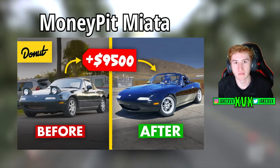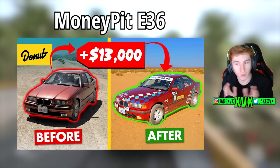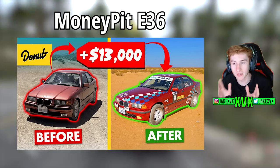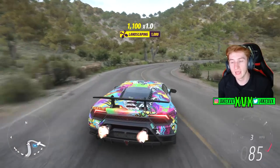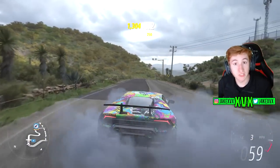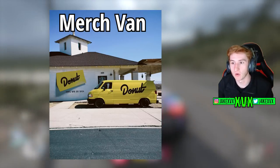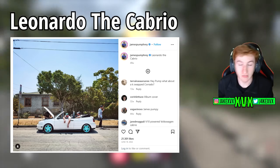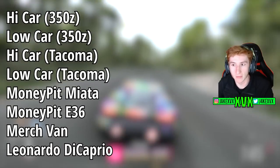They also have Money Pit cars. As far as I'm aware they have two: one is a Miata, as we can see on screen, and the other is a BMW E36, also on screen. We're not exactly sure if we'll get a before-and-after version or just one variant. They do have more cars related to their channel — they have a merch van, which they class as one of their cars, and also a cabriolet. That's potentially a total of eight cars coming in this Donut Media update.